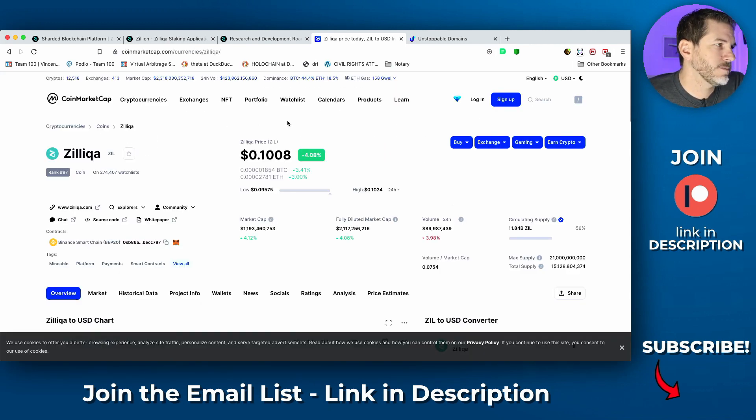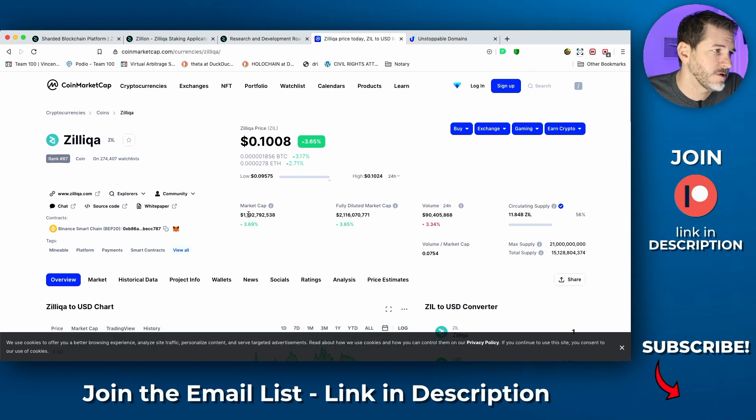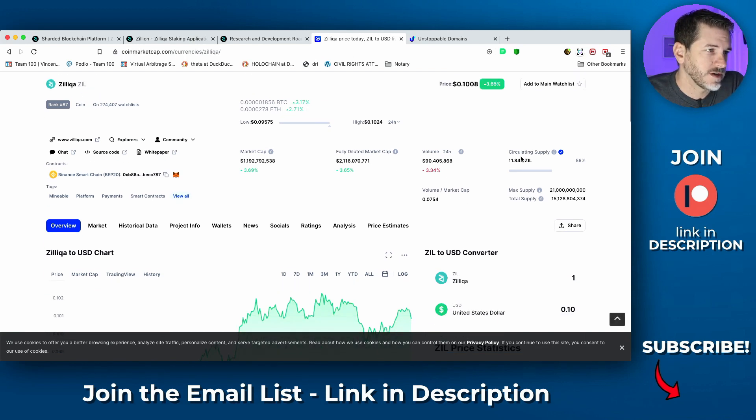Over on CoinMarketCap — I always say on this channel that I'm a long-term holder. I research coins, purchase them, and hold onto them long-term. Zilliqa has a current price of right around 10 cents, a market cap of $1.1 billion, a fully diluted market cap of $2.1 billion, and a circulating supply of 11.8 billion ZIL with a max supply of 21 billion. Bitcoin has a max supply of 21 million coins, so Zilliqa is essentially 1,000x that — giving you an idea of Zilliqa being a thousand-to-one relative to Bitcoin in terms of coin count.